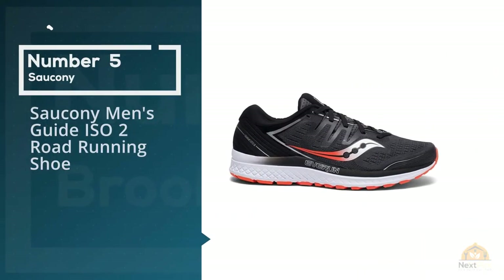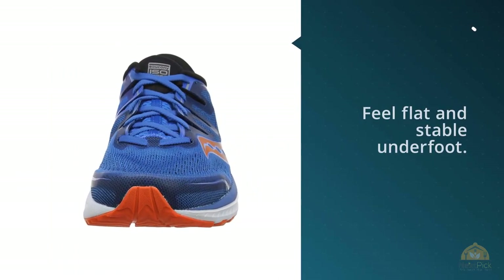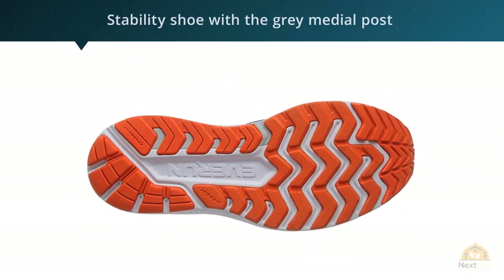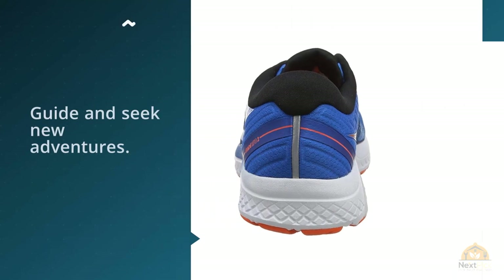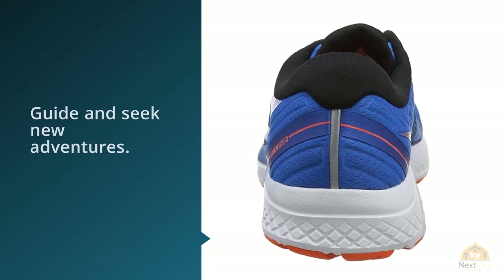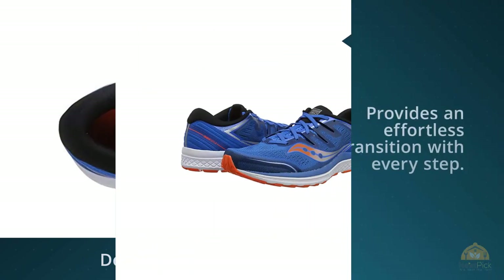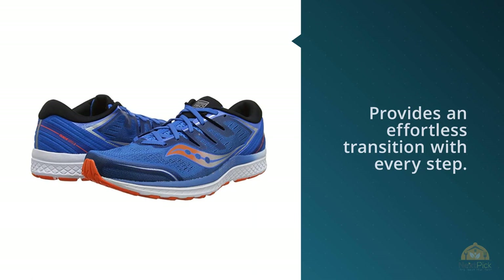Number 5: Saucony Men's Guide ISO 2 Road Running Shoe. Despite the shoe's stiffness, there's plenty of cushioning for pounding out road mileage. The shoe feels flat and stable underfoot, and testers perceived it to be lightweight. It's firm without being harsh and stable without ruining a neutral runner's fun. The classic stability shoe with a medial post has just been made better with modern upgrades, keeping the Guide ISO 2 competitive as a 2019 workhorse trainer. The award-winning Guide line has been setting the pace for stability shoes for the past decade, and the Guide ISO 2 raises the bar again with an innovative design for a more refined fit. Medial support provides an effortless transition with every step.